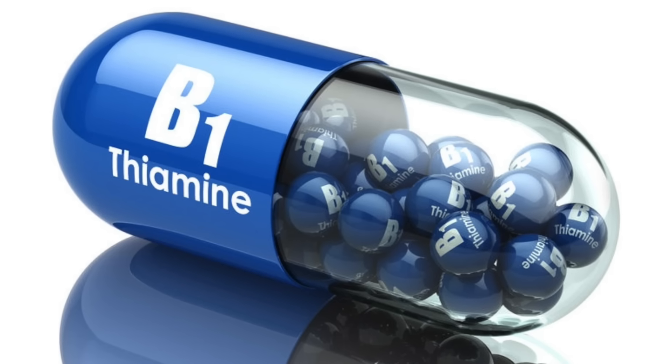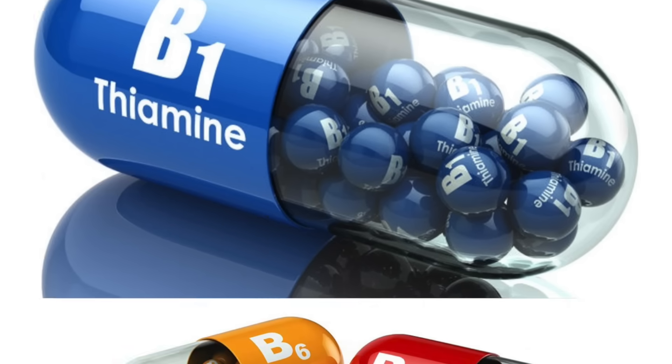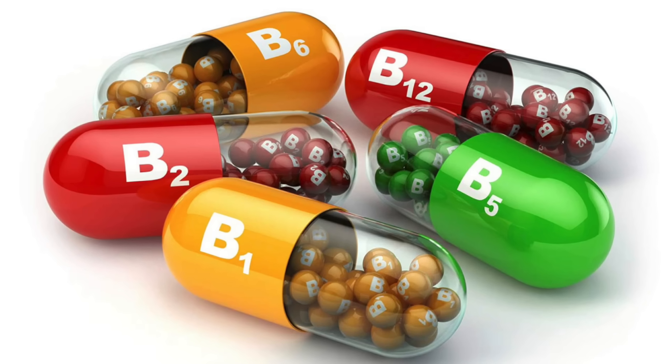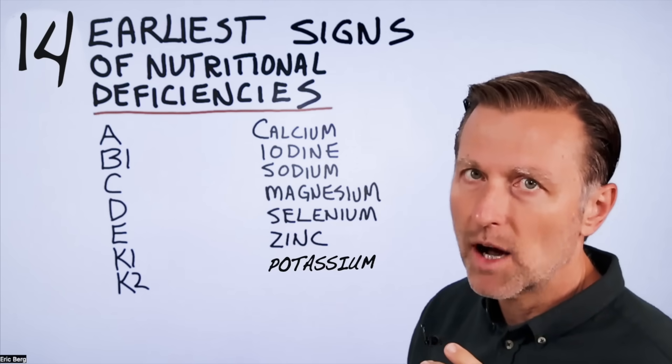Now what about the B complex? I'm only going to talk about B1. The first sign of a B1 deficiency is nervous tension — you feel this buildup of nervous energy, you're agitated, a feeling of stress buildup. And this is why when you take B1, that just goes right away within like two to three minutes.